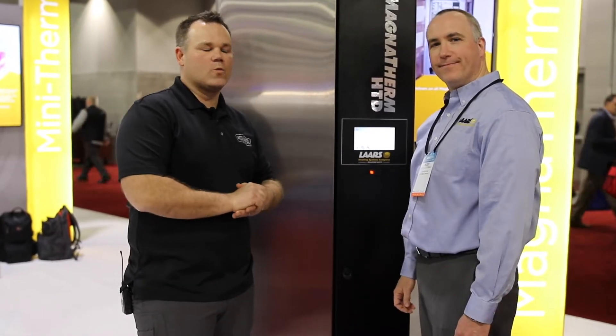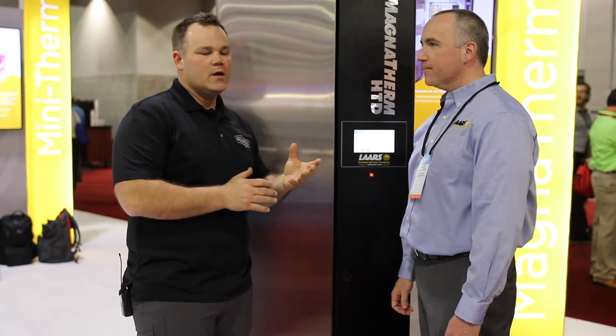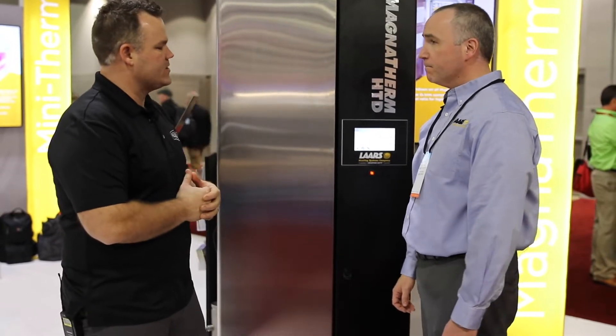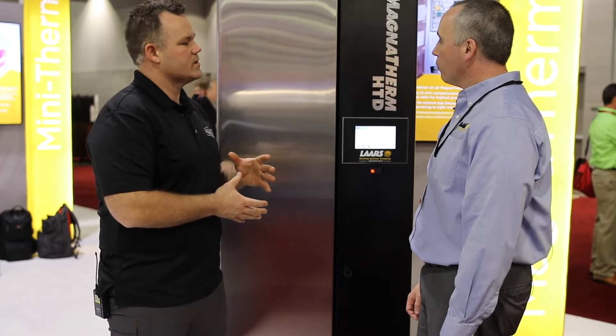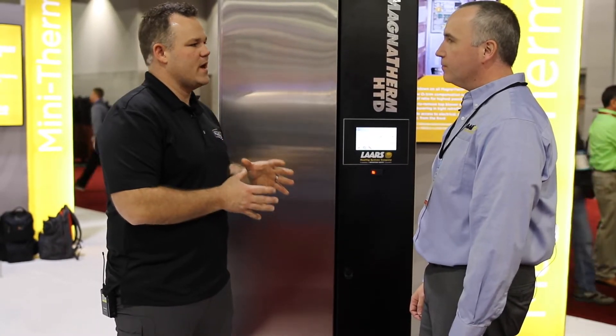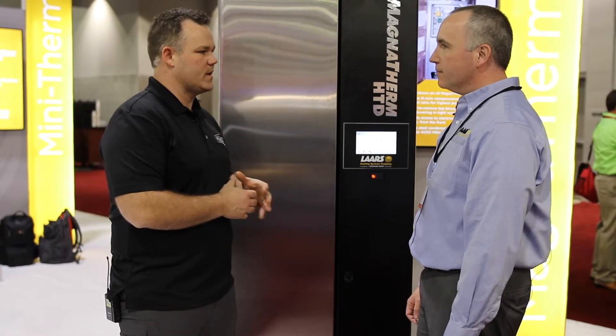Eric Ani from mechanicalhub.com. We're at the Lars booth with Chuck O'Donnell. Chuck, you've got the MagnaTherm HTD. This is a proven modulated condensing boiler for Lars with an excellent heat exchanger, but you've made some major updates to its controls. Can you explain that to us?